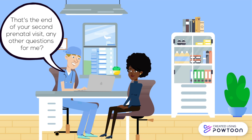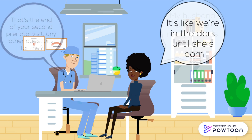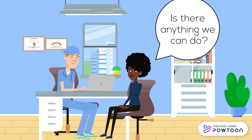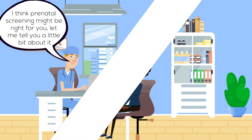So that's the end of your second prenatal visit. Any other questions for me? My husband and I are really anxious about our baby. It's like we're in the dark until she's born. Is there anything that we can do? I think prenatal screening might be right for you. Let me tell you a little bit about it.